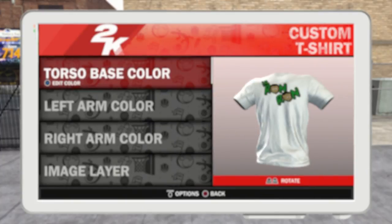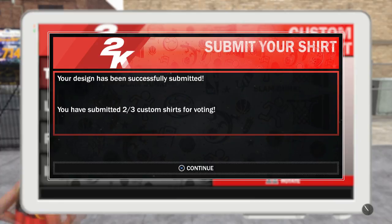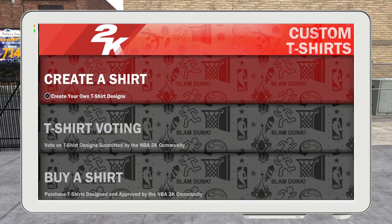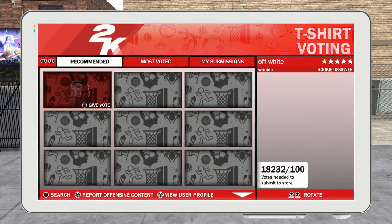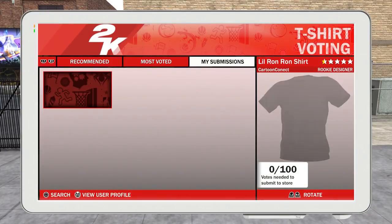Anybody who I see with this shirt, I'm sending you a friend request and we run it at the park together — it's a must, because y'all support me, so I'm about to hoop with y'all on the game. I've been playing this a lot so I will be online. If you guys wanna see this shirt in the game, make sure you go vote for it at the custom t-shirt thing — Cartoon Connect, one N in the Connect — and we gonna have Lil Rhyme Rhyme out here on NBA 2K18.